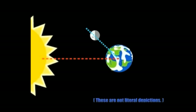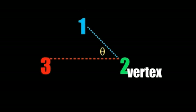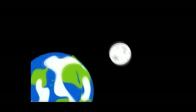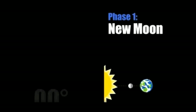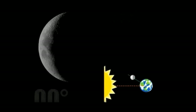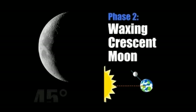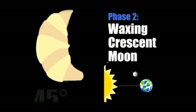The moon's phases are determined by the position of the moon in relation to the sun and the earth. For each phase, the sun and moon form different angles with the earth as its vertex. New moon: even though we can't see the moon, it's still there — the shadow side is facing the earth. At 45 degrees, we see a waxing crescent moon. Waxing means growing, and crescent moons look like croissants.